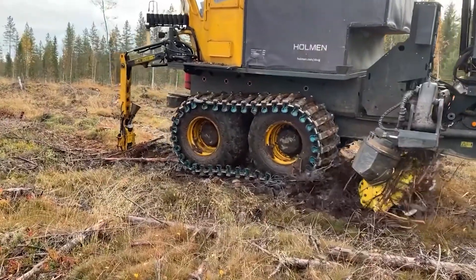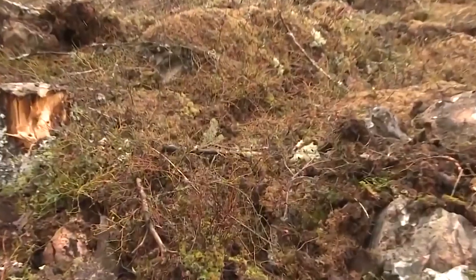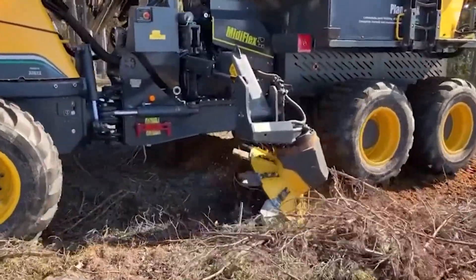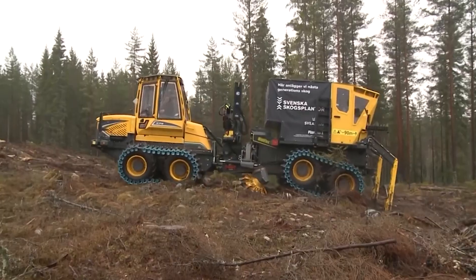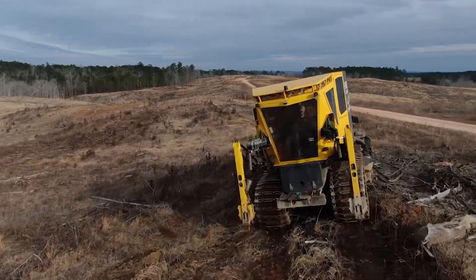The Plantma X excels in its primary function: planting. It cultivates, compacts the ground, and plants a seedling all in one pass. With the capability to plant over 40 seedlings per minute, it's a productivity powerhouse, ensuring rapid reforestation.